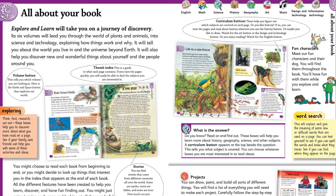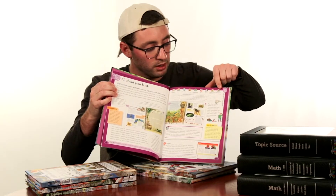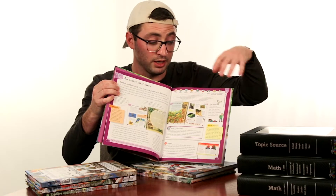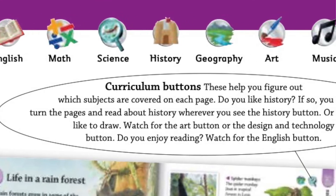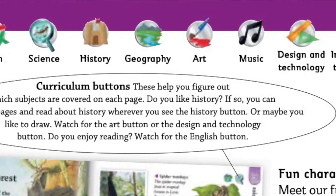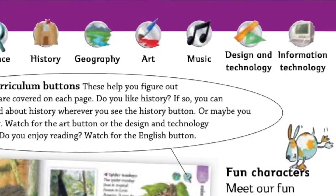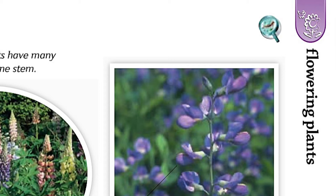One of the most important things it covers is the curriculum icons at the top. These indicate the different subjects that are covered in each book and each page. So it covers math, science, English, history, geography, art, music, design and technology, and information technology. And depending on which page you turn to, you'll know exactly which subject is covered.